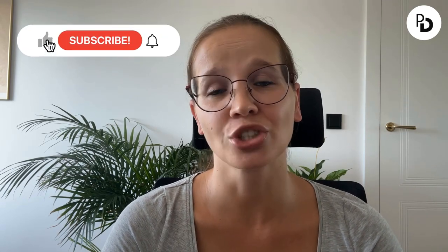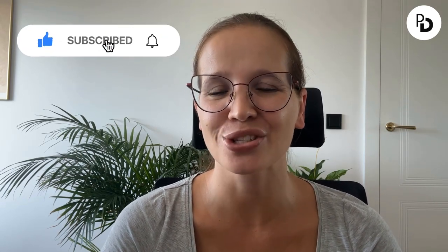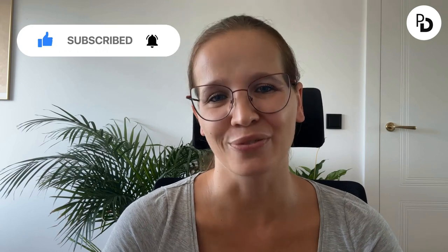Of course, there are many more tools to monitor your website, but in my experience these four can be real game changers for your business. Let me know in the comments if there are any of these tools you want to learn more about, so I can prepare a special video for you. Remember to subscribe to the channel and turn on notifications so you don't miss the next videos.